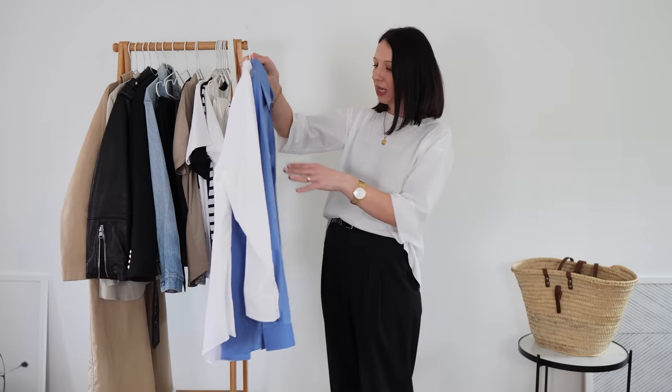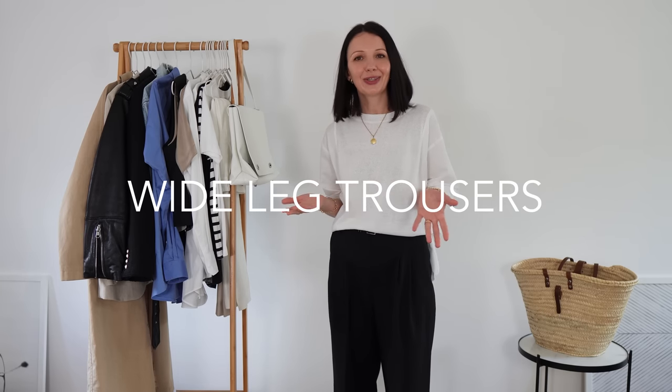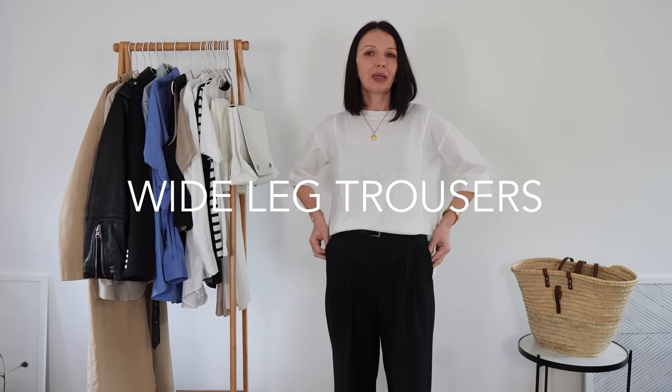The next category is going to be no surprise — wide leg trousers. I'm wearing my black trousers and it's something I wear in every season. If you're looking for ideas to style black trousers for spring, you can go back to my previous video. Because it's spring, I also like a different option in terms of color — something gray, something beige. Wide leg trousers are very easy to style for daily outfits and more casual outfits — you only need a few styling techniques to wear them in a more relaxed way and still feel put together.